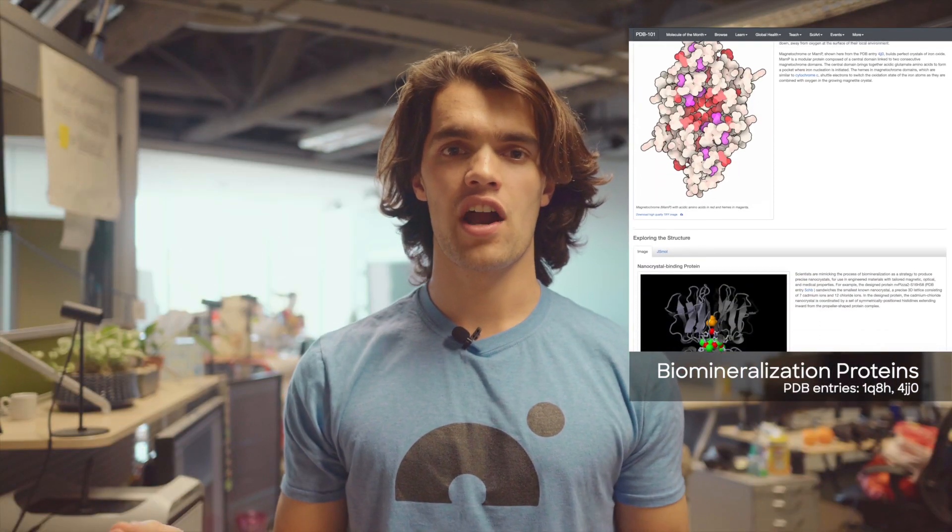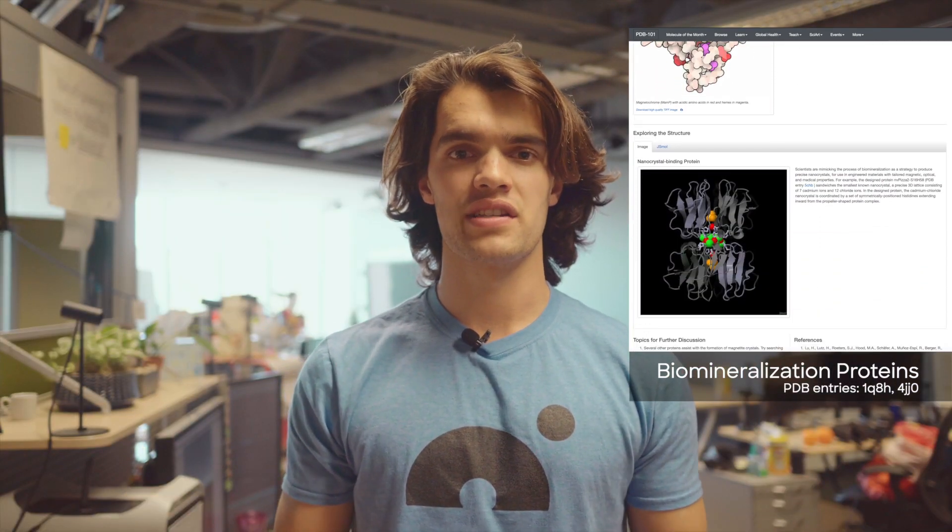Any kind of hard, inorganic compound created by a living organism can be considered a biomineral — for example, bones or eggshells. How do these things get made and what's the difference between them? It turns out it's about the proteins that make them and hold them together. Let's hop into VR and check it out.